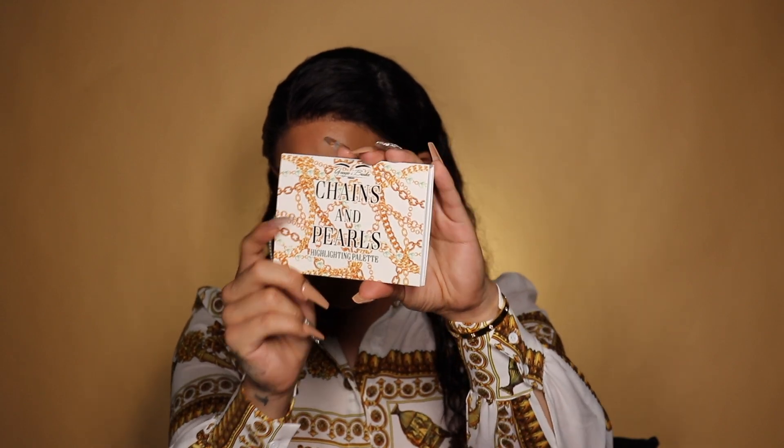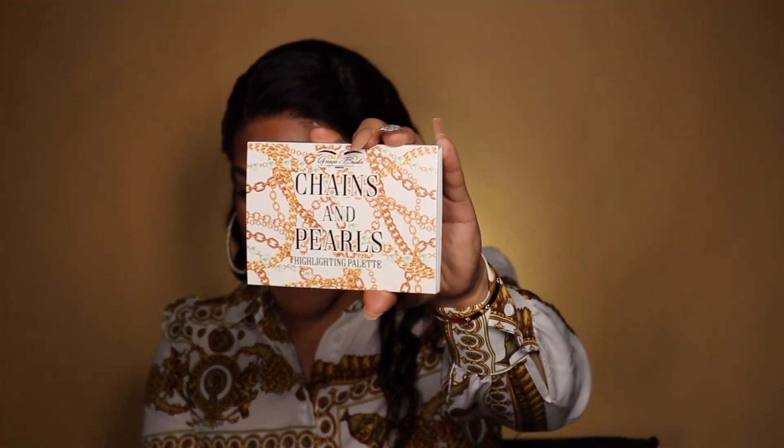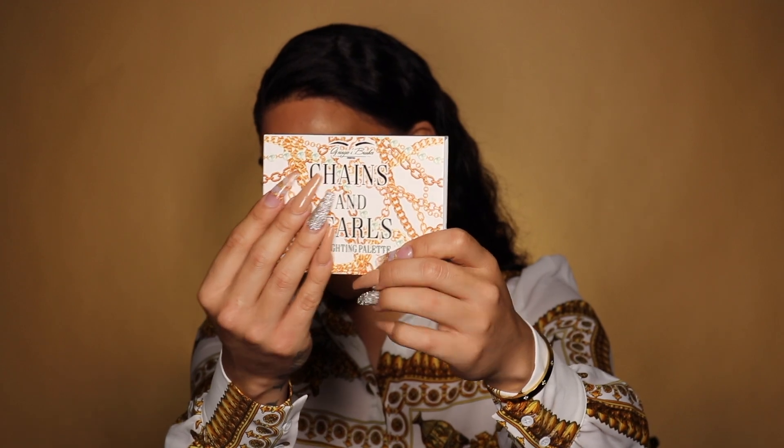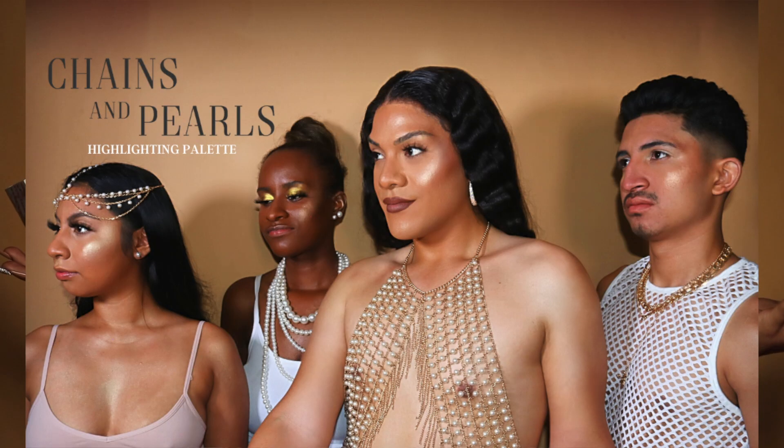I want to introduce you guys to the new Chains and Pearls highlighting palette. Yes honey, here we go — she is finally out! It's cute that she kind of matches my outfit. The theme of this palette, the campaign, and the packaging are all centered around chains and pearls.